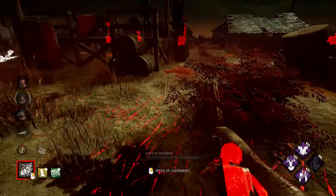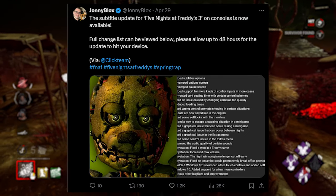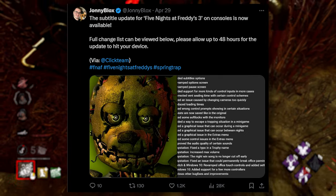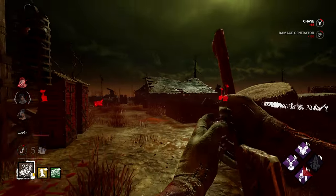Now that's all the merch and stuff, so now it's actually game stuff. Last week I talked about Five Nights at Freddy's 3 getting a patch because there were some problems. Now we got the full list of stuff that was fixed.